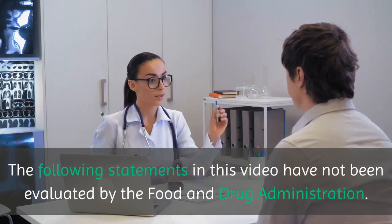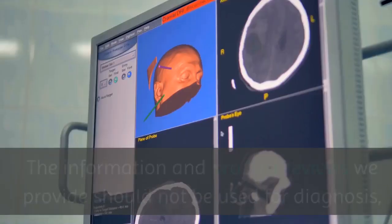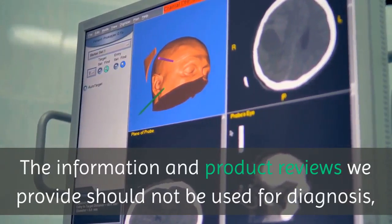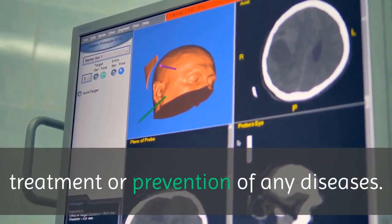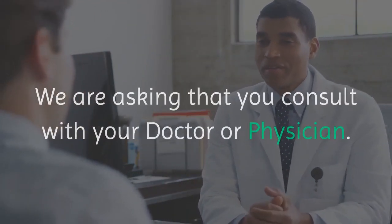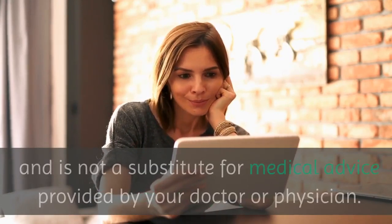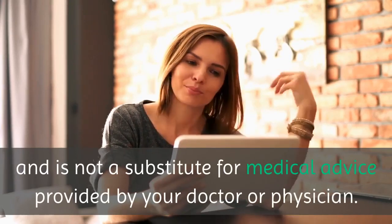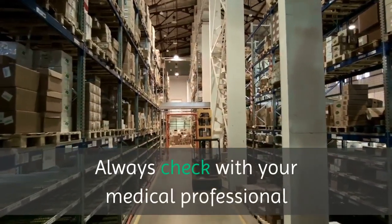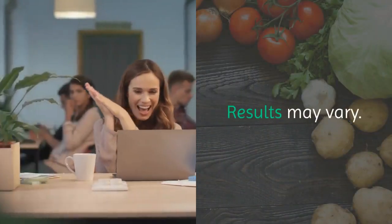The following statements in this video have not been evaluated by the Food and Drug Administration. The information and product reviews we provide should not be used for diagnosis, treatment or prevention of any diseases. We are asking that you consult with your doctor or physician. The information contained on this video is for informational purposes only and is not a substitute for medical advice provided by your doctor or physician. Always check with your medical professional before taking any of the products mentioned herein. Results may vary.